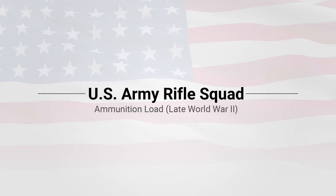In 1944, the U.S. Army Rifle Squad consisted of 12 enlisted personnel: one Squad Leader, one Assistant Squad Leader, one Automatic Rifleman, one Assistant Automatic Rifleman, one Ammo Bearer, two Rifle Grenadiers, and five Riflemen.